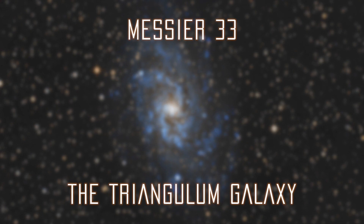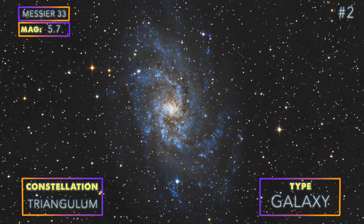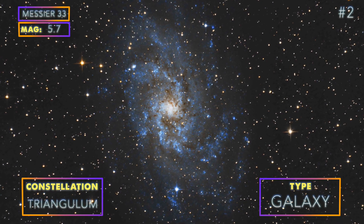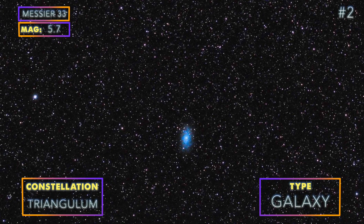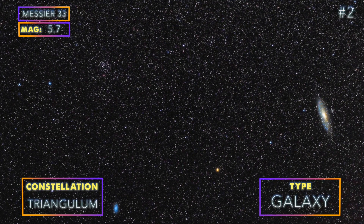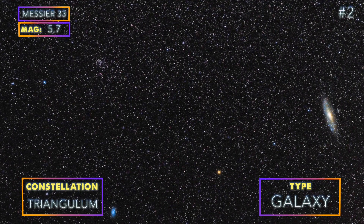Number 2: Messier 33, the Triangulum Galaxy. M33 is the second easiest to photograph after M31. It has beautiful bright spiral arms with lots of star-forming activity. Capturing this target wide-field will not yield a lot of details, but you can use the wide framing to your advantage and also include the Andromeda Galaxy as well as the star cluster NGC 752 in the same frame, as seen here.